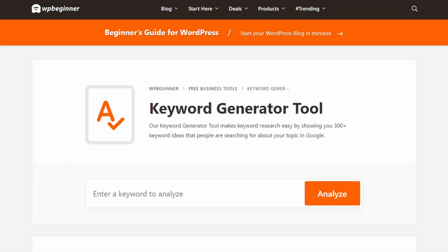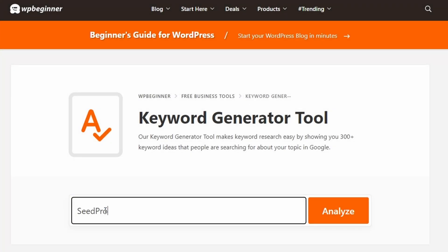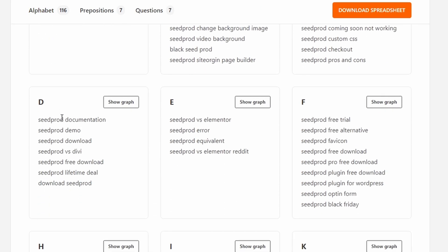Number three is WP Beginner Keyword Generator. It's an easy and free tool that helps you find multiple keyword combinations for your website content. It's one of the best keyword research tools for SEO, allowing you to generate 300 plus keyword ideas with a single button click. After entering your search term, the tool organizes them into three sections.